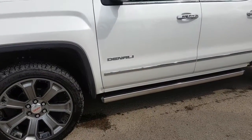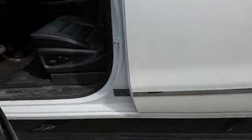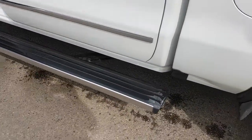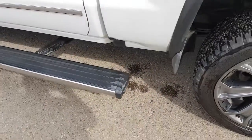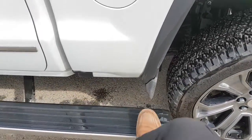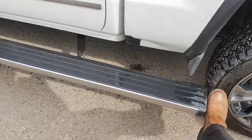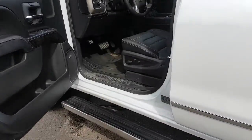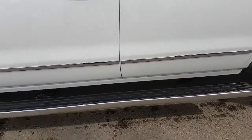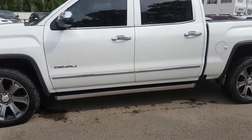Nice Denali badging of course, and you do have the power boards. As soon as the doors open, the board comes out just like that. Another very cool thing is you hit the end and the boards come over to the side, making it a little bit easier to get into the back. Simply put your stuff in and away you go. You can enable and disable those boards — totally up to you. If you don't want them coming out you can leave them in all the time, or vice versa.